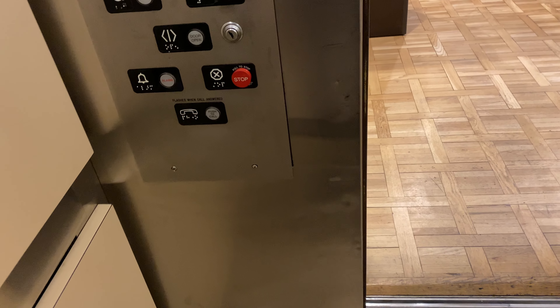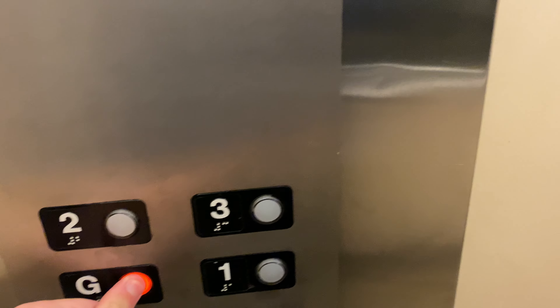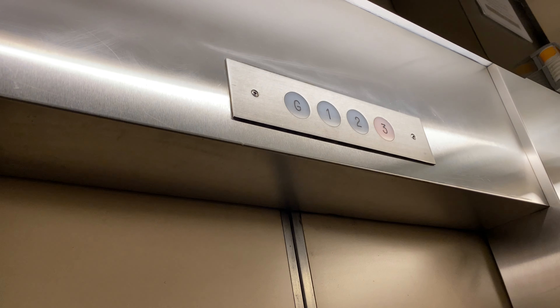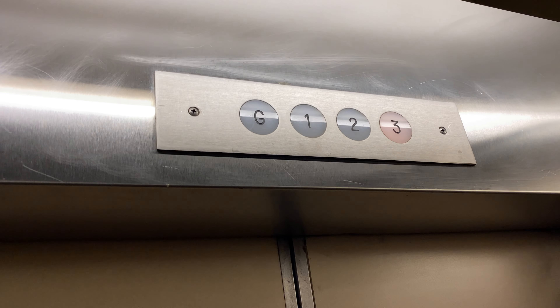Okay, here we are at three. Let's go back down. And it opens right up to a reception desk.